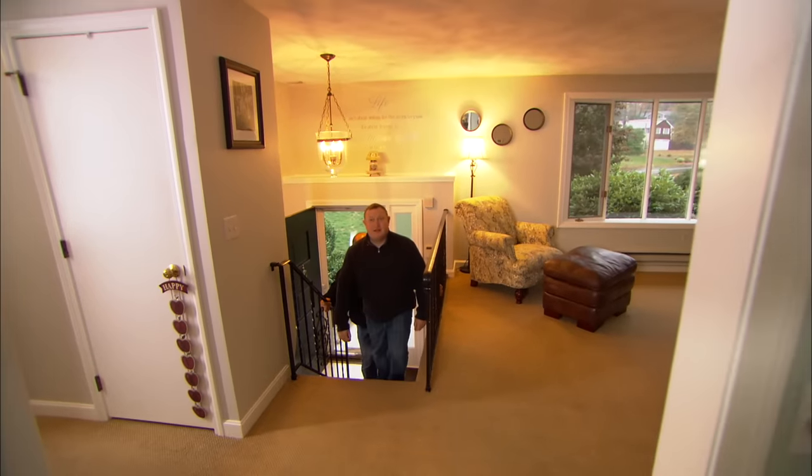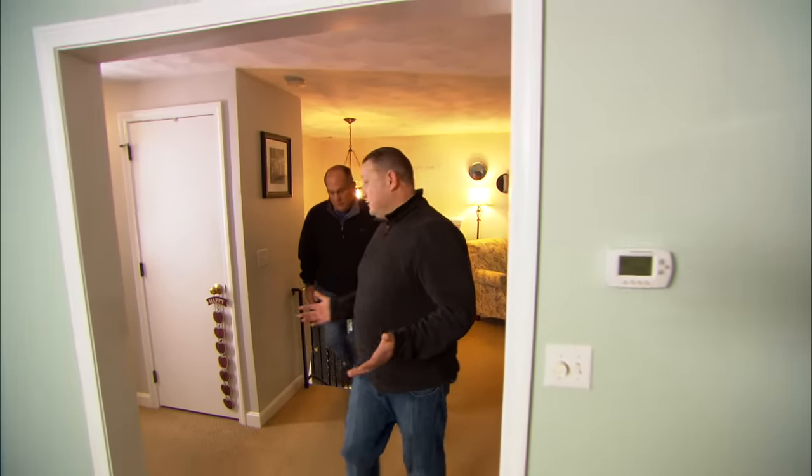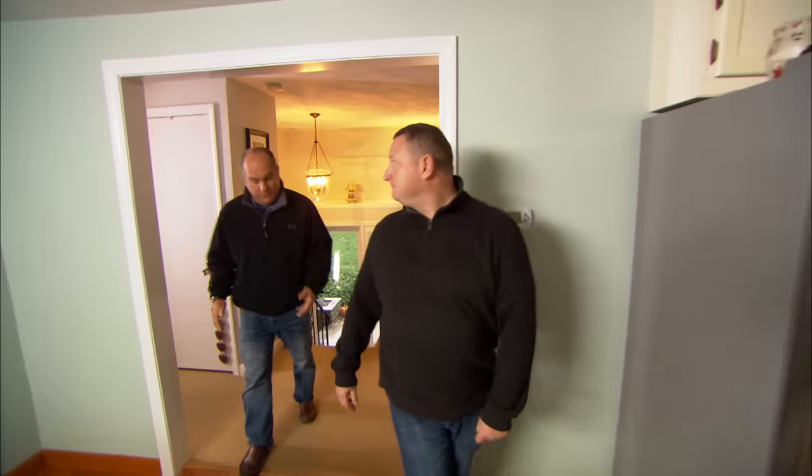The home inspector tells me that I have electric radiant ceiling heat, which I have never heard of before. Well, it wasn't all that popular, but there was a time in history that it was pretty popular, and that was back in the late 60s, early 70s.